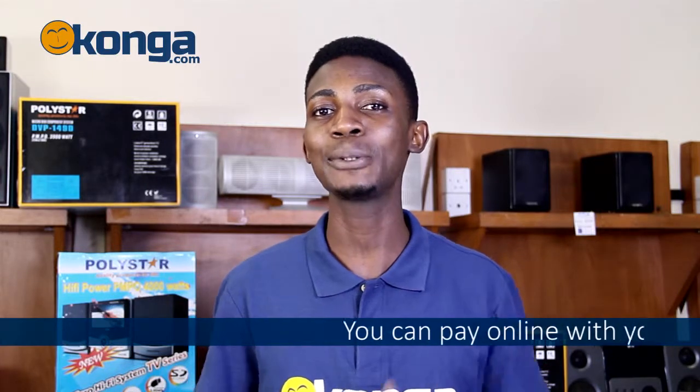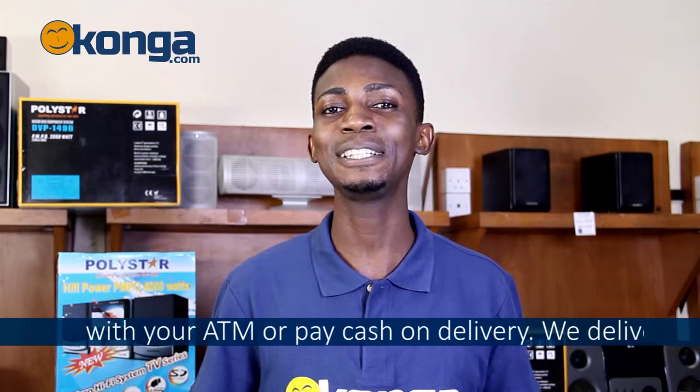Now you can always get this amazing freezer by going on to Conga.com where you can shop online with your ATM card, or you can just pay cash on delivery — we deliver nationwide.